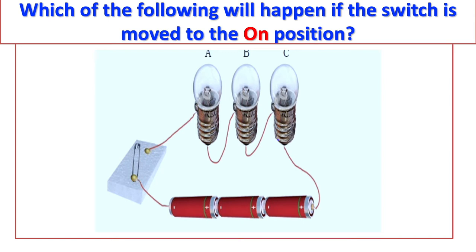Another visual question. In the diagram, which of the following will happen if the switch is moved to the on position? All of the bulbs will glow together. Correct.